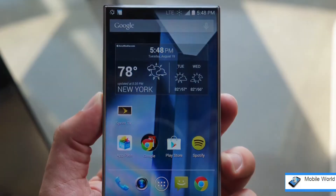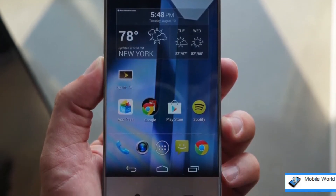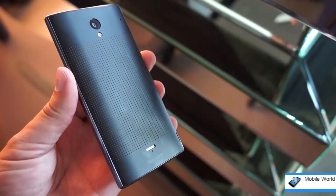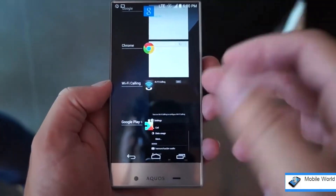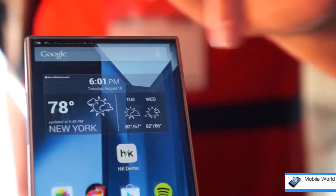The phone is powered by a 1.2 gigahertz quad-core processor, almost certainly a Snapdragon 400, with 16 gigs of storage expandable up to 128 additional gigs using microSD. The juice to run it comes from a small 2040 milliamp-hour battery, and the software is close to stock Android 4.4.2, though there are some sharp value adds, like the swipe-to-screenshot gesture.